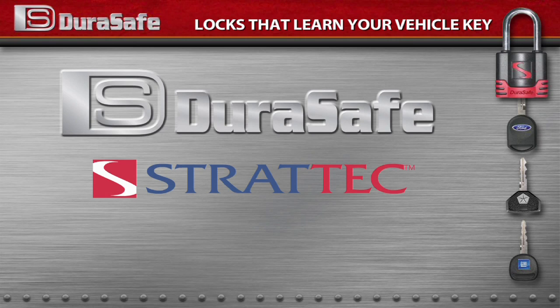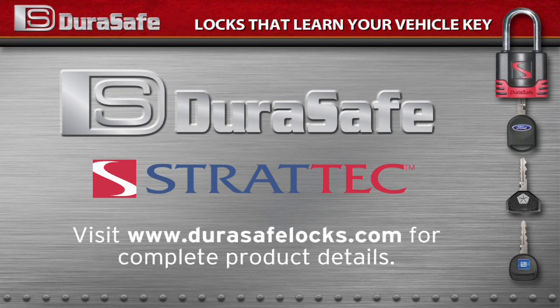Locks that learn your vehicle key, exclusively from DuraSafe and Stratec. Visit www.durasafelocks.com for complete product details.